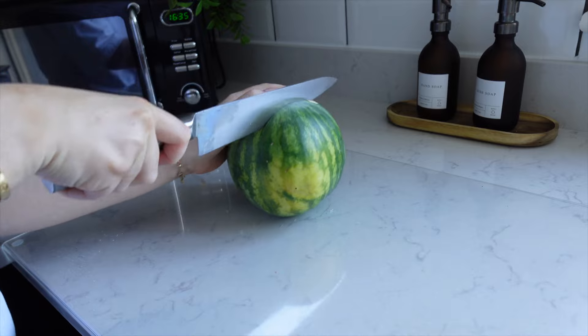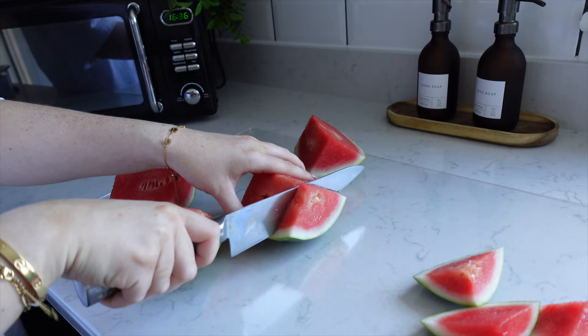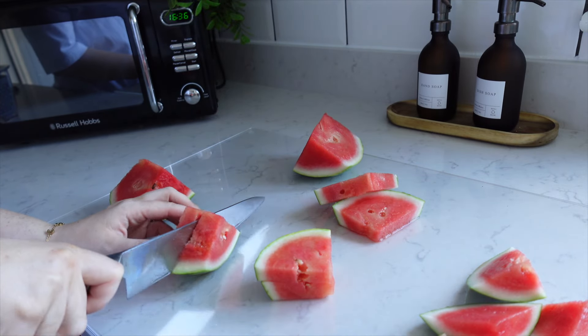The kids loved the unlimited fresh fruit when we were on the all-inclusive, particularly the watermelons, so they were very happy to see that the baby watermelons were in stock today.